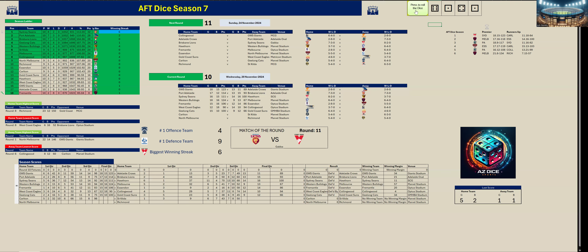Carlton kicked five goals two to St Kilda's one goal one in that quarter. At three quarter time Carlton are up by 48 points. Let's go to the last quarter.